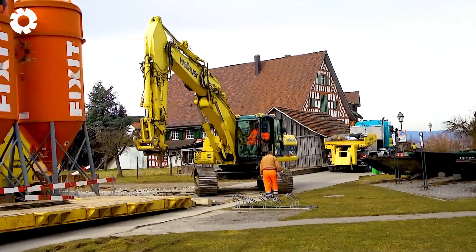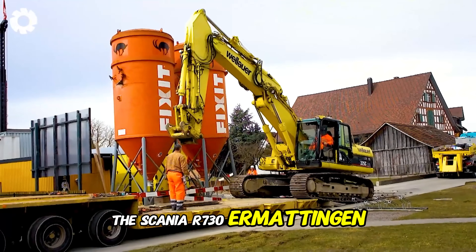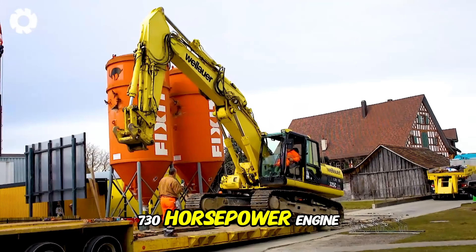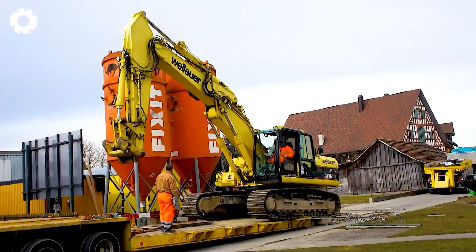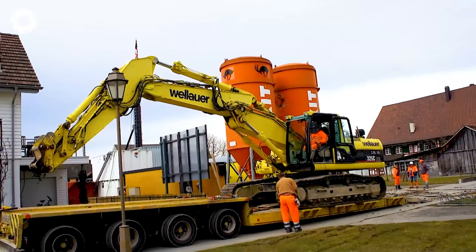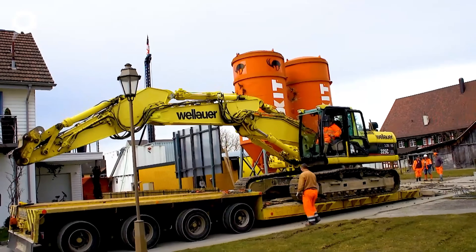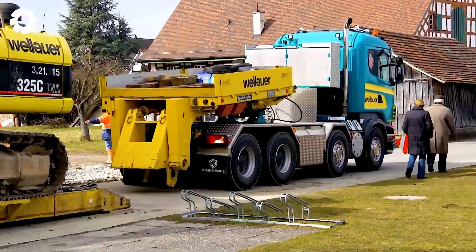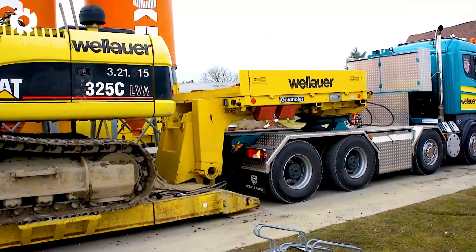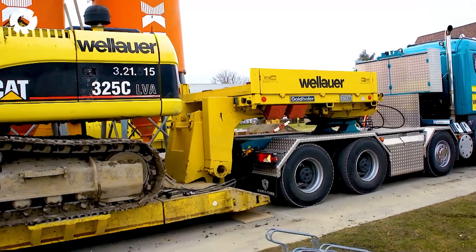With its exceptional power, the Scania R730 Ermatingan II, equipped with a 730 horsepower engine, can effortlessly transport excavators weighing dozens of tons. Its robust and durable design allows the truck to conquer even the toughest terrains, optimizing performance and ensuring safety during the transport of heavy equipment.